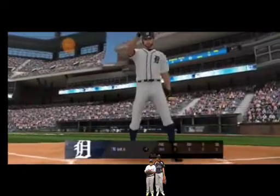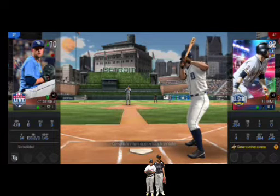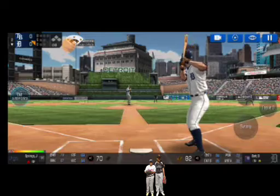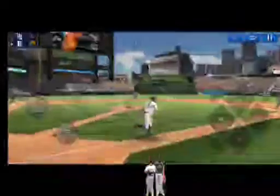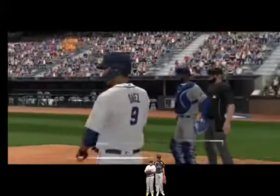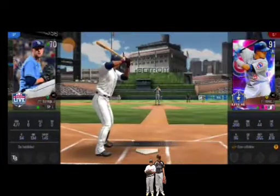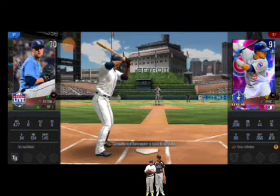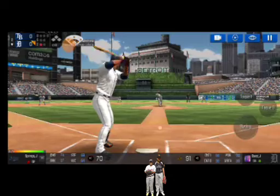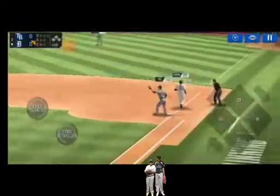He's standing back in the batter's box. He delivers. Throw to — he made the tag just in time. One out. The batter's stepping up to the plate. He delivers.